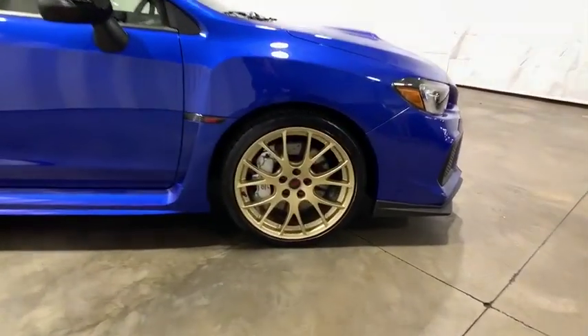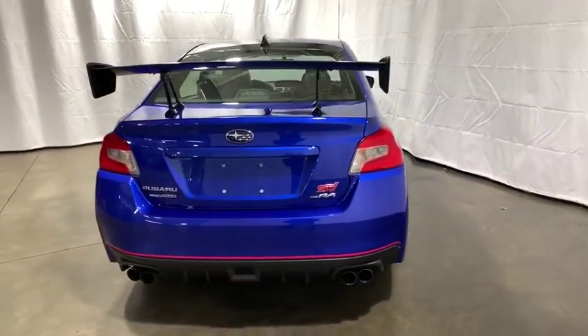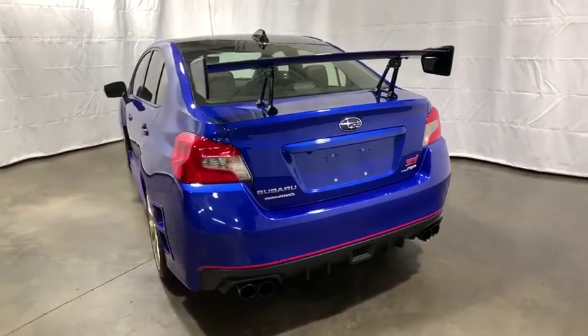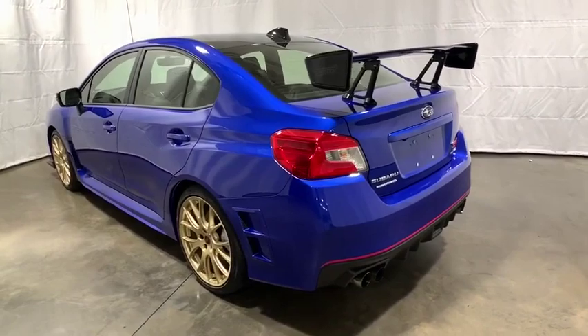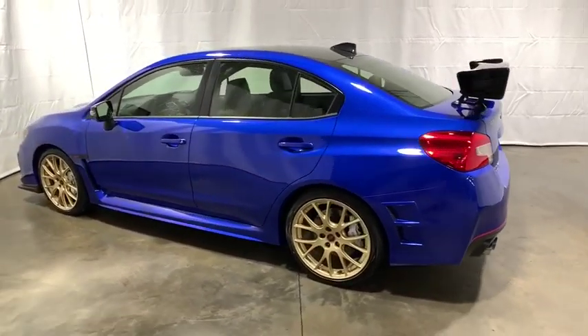This vehicle has less than 9,000 miles. Here are some of this vehicle's great options: traction control, leather-wrapped steering wheel, dual airbags, power steering, four-wheel disc brakes, heated front seat, rear window defroster, power windows, CD player, fog lights.